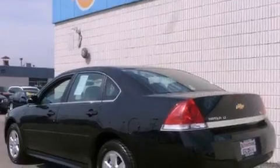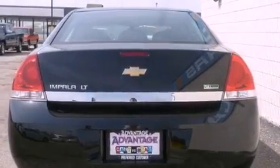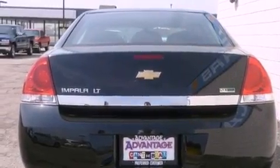Features include a low-tire pressure indicator, traction control and stability control systems, cruise control, an illuminated passenger side vanity mirror, and fog lamps.